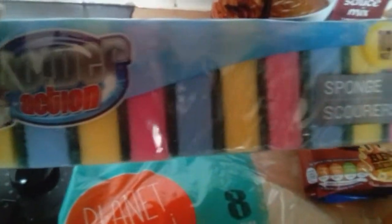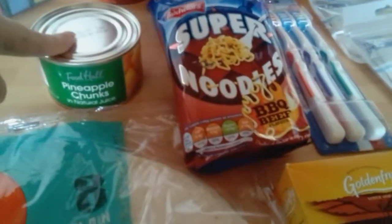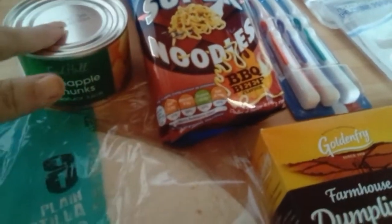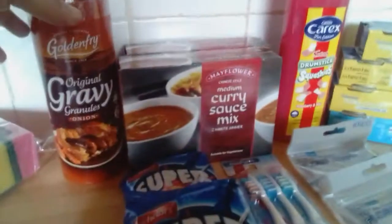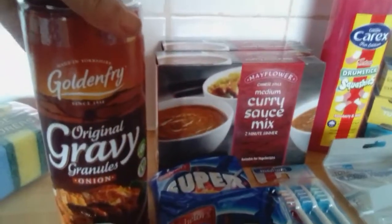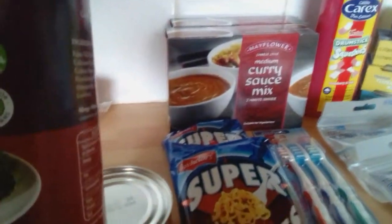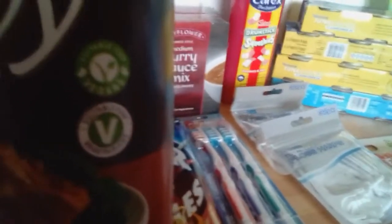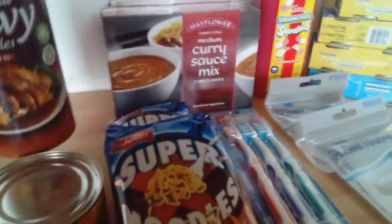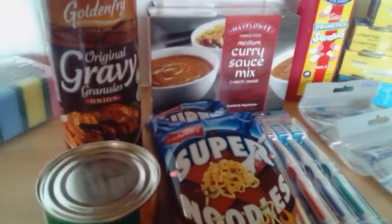We've got the packet of washing up sponges, 49p. Pineapple in natural juice, only 39p. And then we've got some onion gravy — it's a gold fry one, 79p. I like this one because it's vegetarian. It's the only brand I found that actually states vegetarian on it, and because I've got a vegetarian daughter that's very handy.